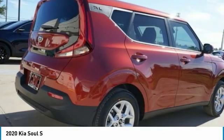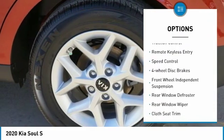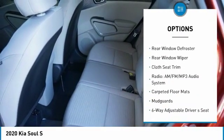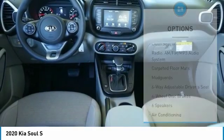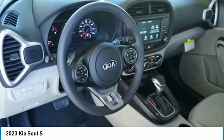Here are some of this vehicle's great options: electronic stability control, alloy wheels, brake assist, traction control, remote keyless entry, speed control, four-wheel disc brakes, front wheel independent suspension, rear window defroster, rear window wiper.